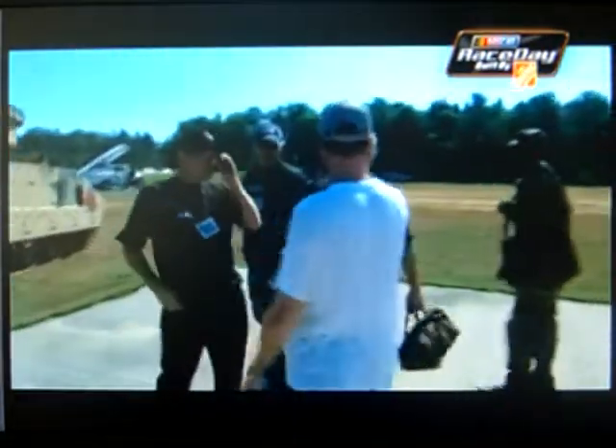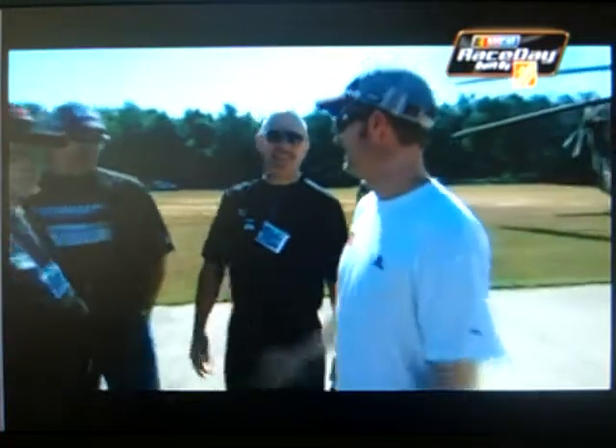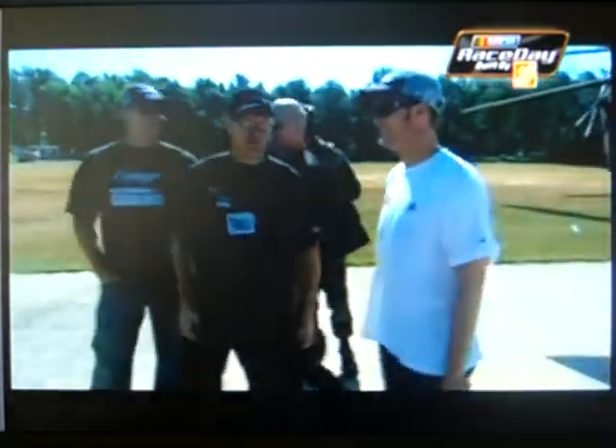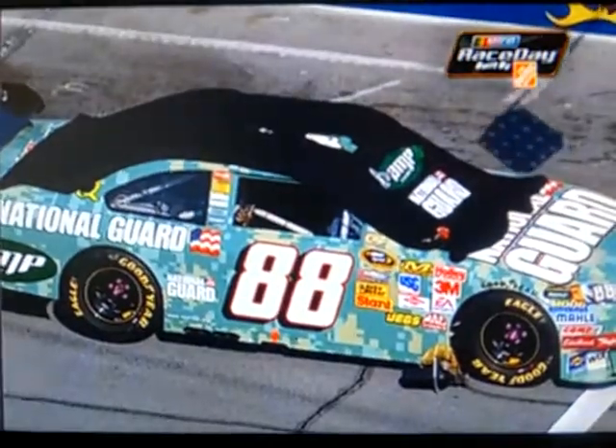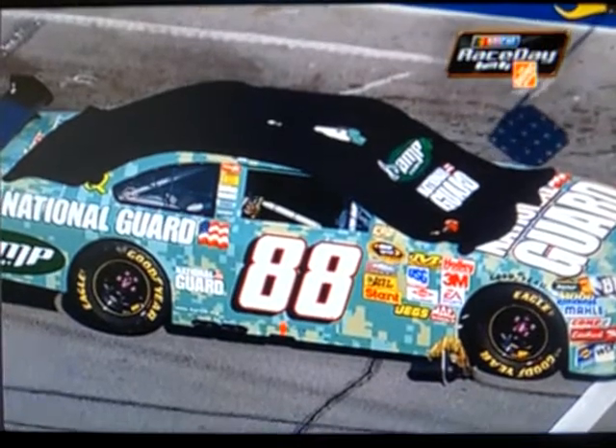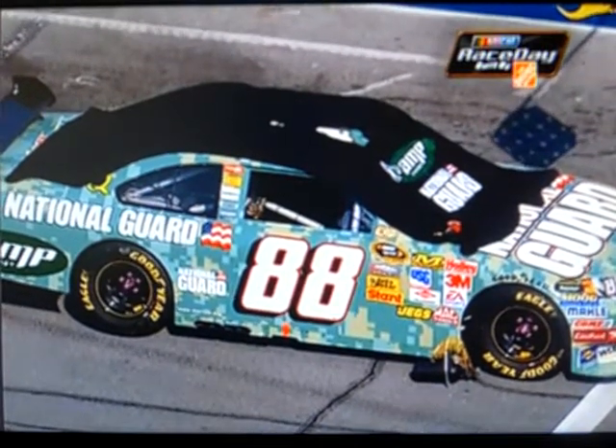What's really neat about this paint scheme is it took two and a half days to paint. That's all paint, hand done, no decals. The guys at Hendrick are real proud of that. All that was stenciled and hand done, and even the side skirts and the splitter were done as well to match.